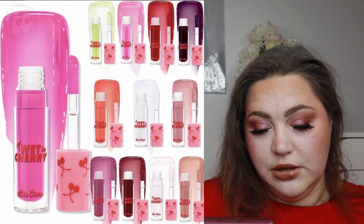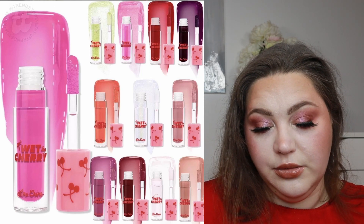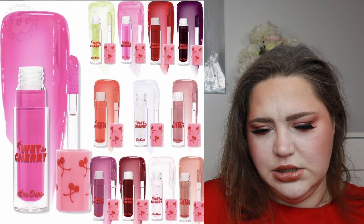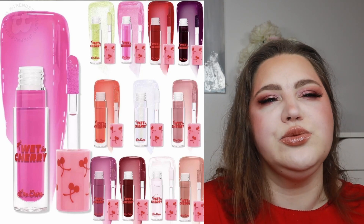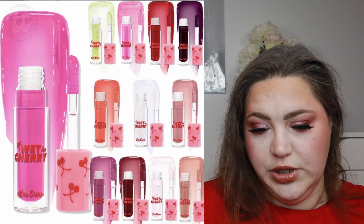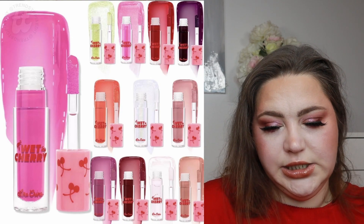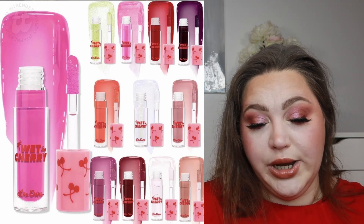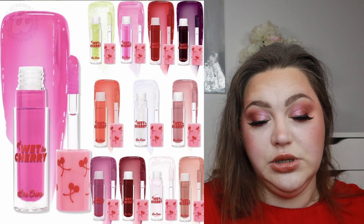Lime Crime is releasing new Wet Cherry Glosses — newly formulated with vitamin E. There are 12 shades at $14 each, which is quite a reasonable price. There are a lot of cool shades: an orangey shade, a dusky purple, a dog-red shade, nudes in warm and cool tones, and even a greener shade which might be sheer. I think this is a great release. Will I pick it up? Probably not because I have a lot of products already, but in general it's a nice release.